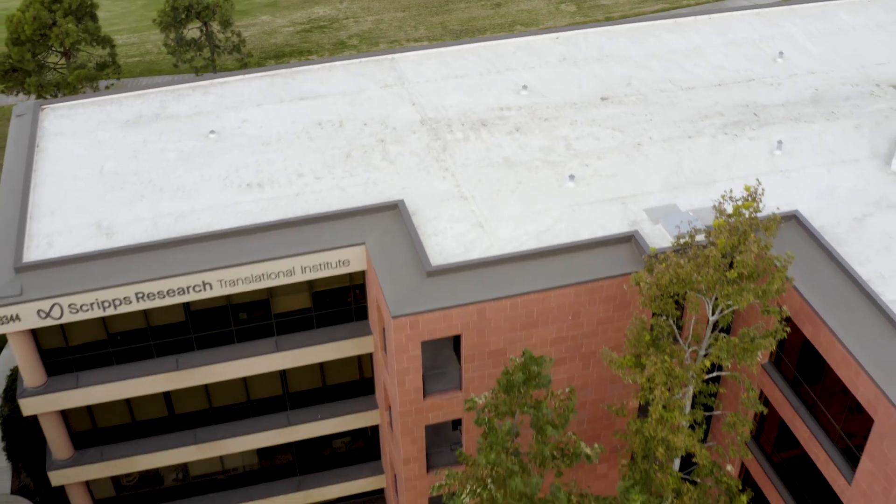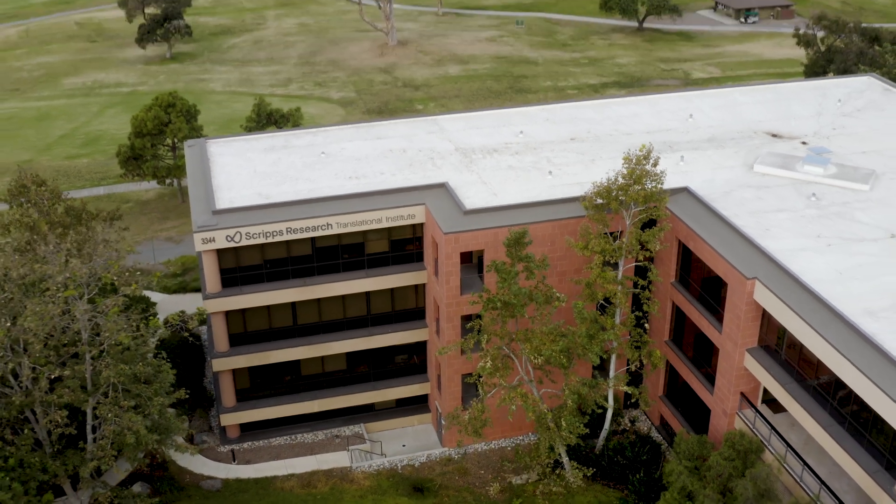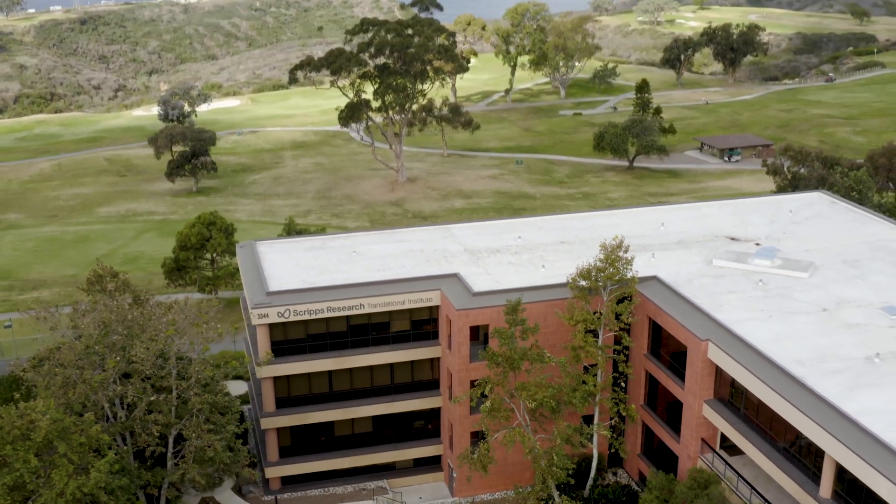At the Scripps Research Translational Institute, scientists are taking full advantage of these technologies to study disease and also help patients.